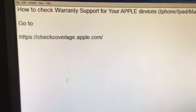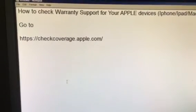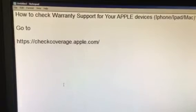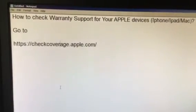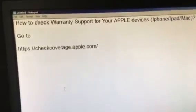Hey friends, just check your Apple warranty support validity on the official Apple website. Whatever device you have — iPhone, iPad, Mac — check the warranty support from checkcoverage.apple.com.